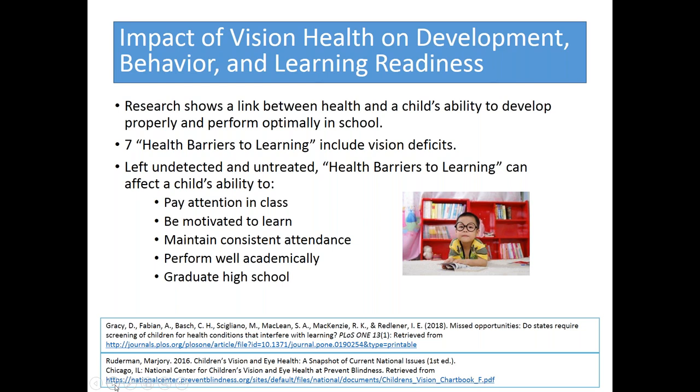Beyond just a lifetime of vision, vision problems can also impact a lifetime of development, behavior, and learning readiness. Research shows a link between a child's health and their ability to develop properly and perform well in school. Vision is included as one of the seven health barriers to learning. If vision problems are left undetected and untreated, those barriers can affect a child's ability to pay attention in class, be motivated to learn, maintain consistent attendance, and perform well academically. Vision issues can prevent children from achieving their full potential and can impact their ability to graduate high school.